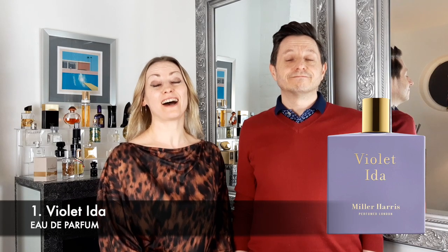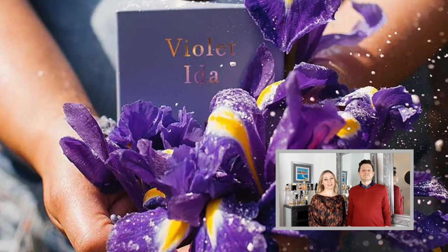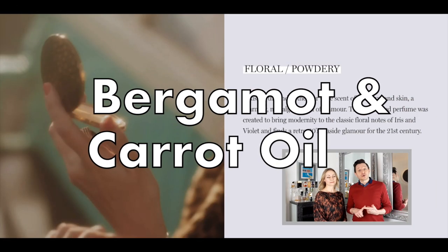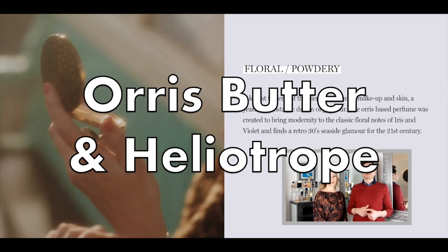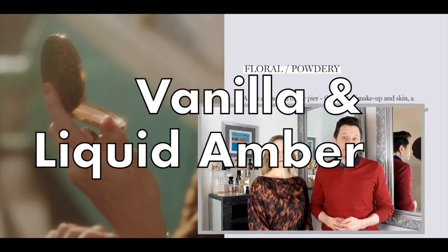First on our list is Violet Ida Eau de Parfum. The fragrance launched in 2019 and it is a powdery floral scent with a touch of vanilla. We have top notes of Italian bergamot and carrot oil, mid notes of orris butter and heliotrope, settling to a base of vanilla and liquid amber.